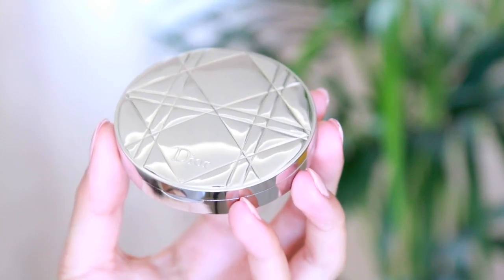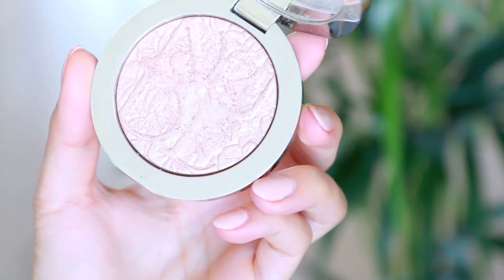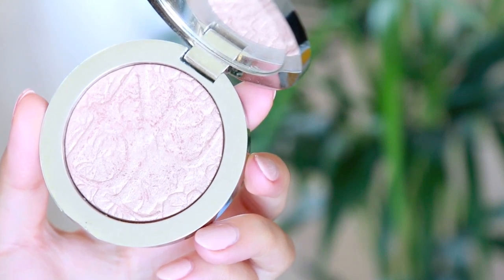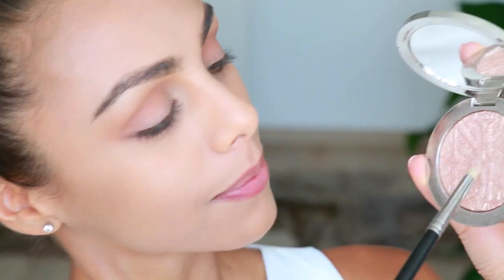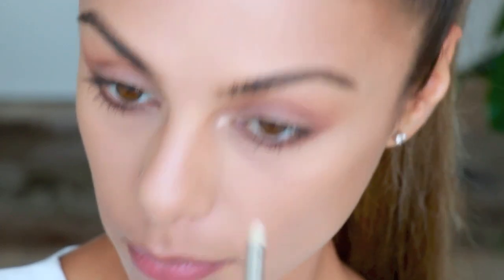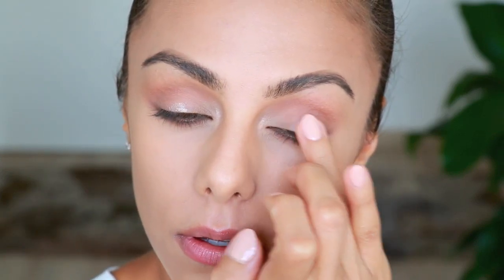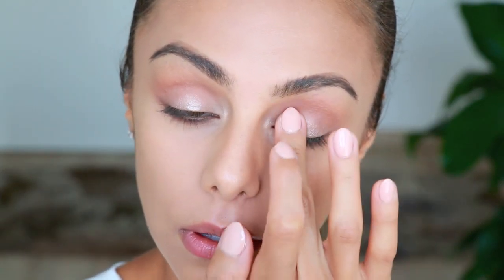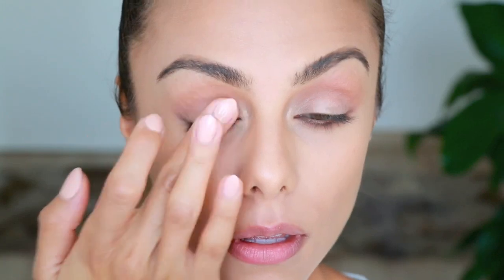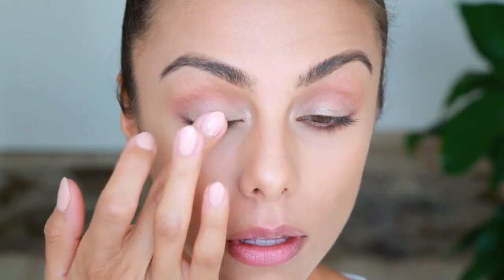To highlight the inner corners of my eyes, I'm taking my favorite highlighter by Dior — the Glowing Gardens highlighter. I apply that to the inner corners and a little bit on the center of the lid, then use a clean finger to blend it in. It gives a little dimension and glossiness to the lid without being too overpowering.